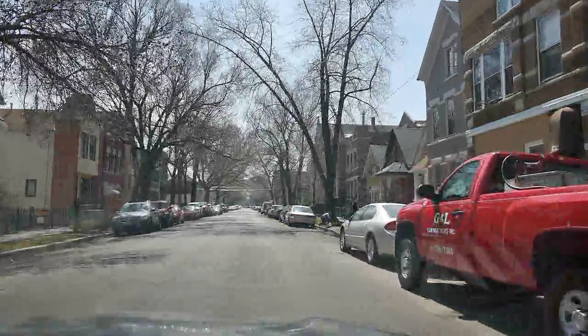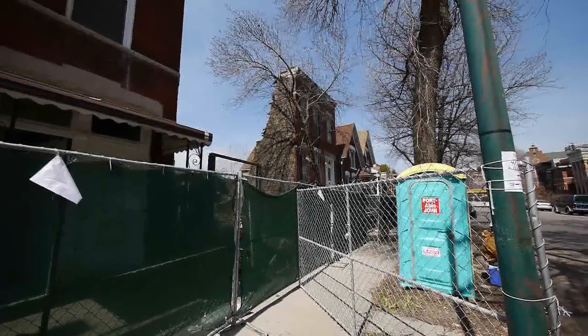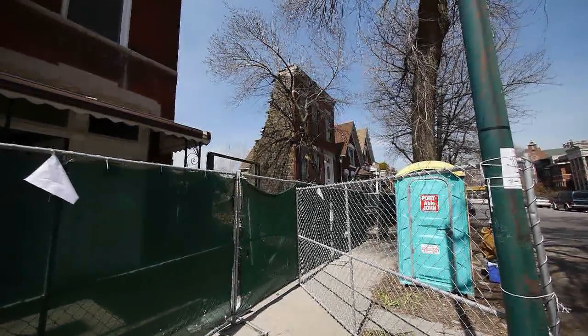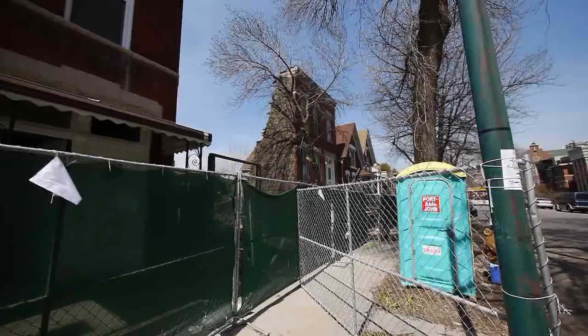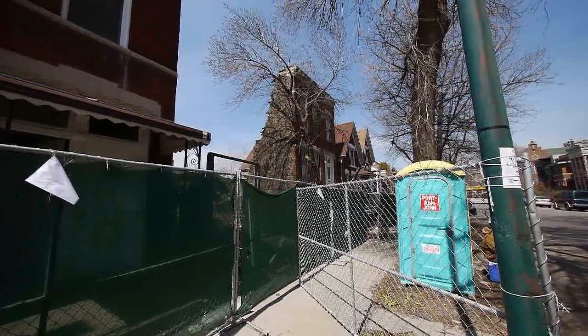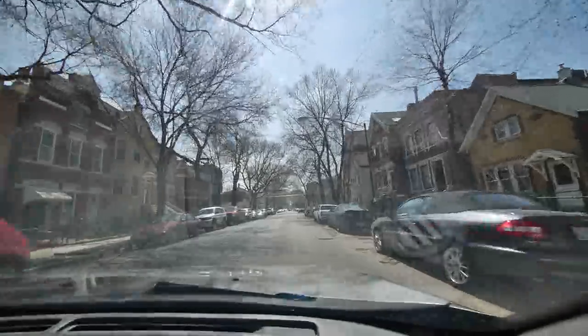Look what we have there — that's one of those facade restoration renovations, with everything new being built behind it. There's a construction fence. I'm going to get out and take a closer look. A couple homes for sale on the east side of the street.